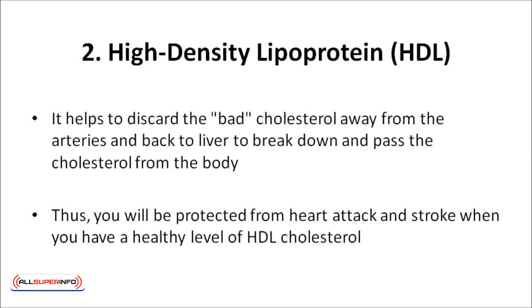High-density lipoprotein, also known as good cholesterol, helps to discard the bad cholesterol away from the arteries and back to the liver, to break it down and pass the cholesterol from the body. In other words, HDL reduces, reuses, and recycles LDL cholesterol by transporting it to the liver, where it can be reprocessed. You will be protected from heart attacks and strokes when you have a healthy level of HDL cholesterol.